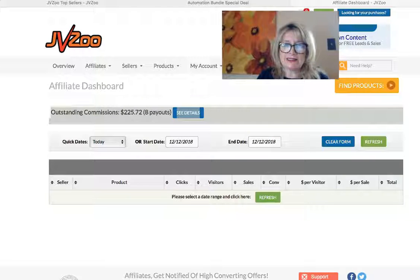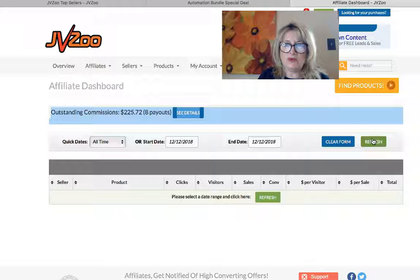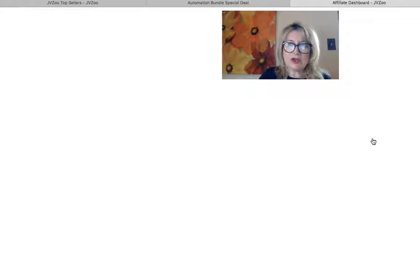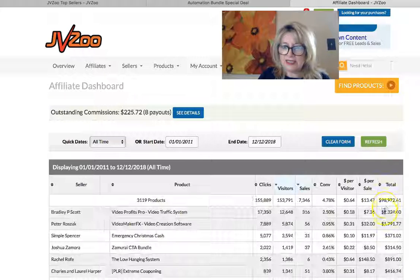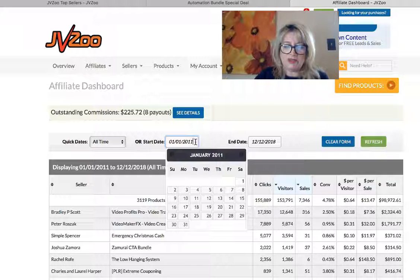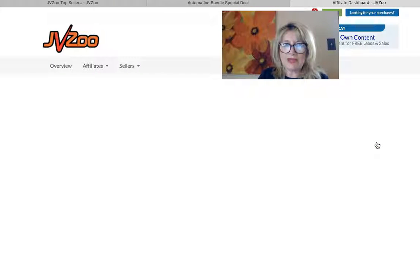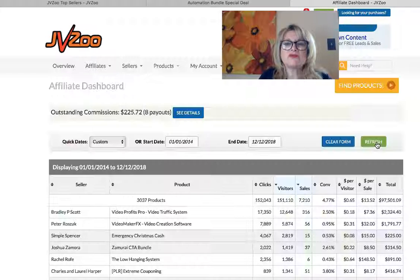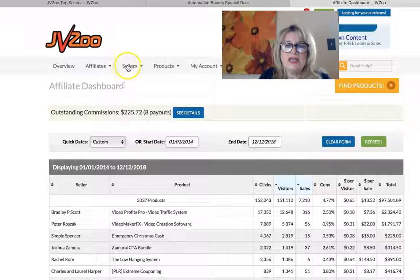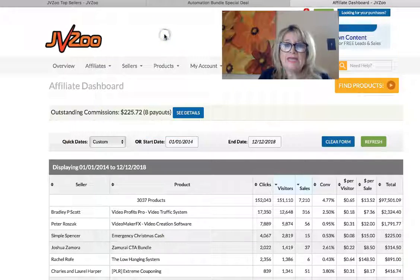To show you what I do on a monthly basis — this is my own personal account — you can see $98,972.61. Most of this is from 2014 to 2018, four years, from just this one platform. You can see these products really do convert into sales. And to find the top products, just go right here to top sellers.